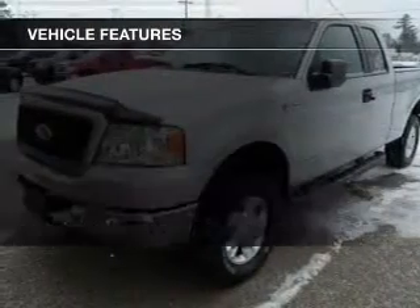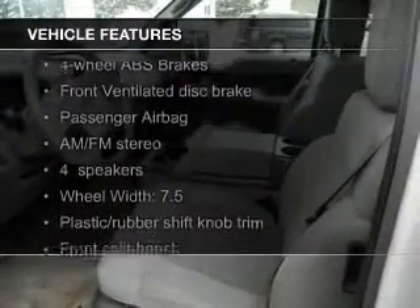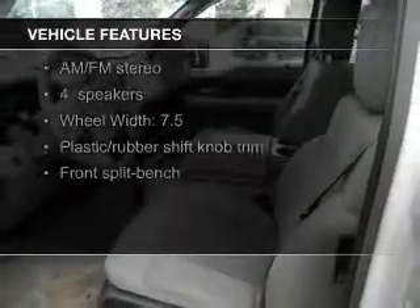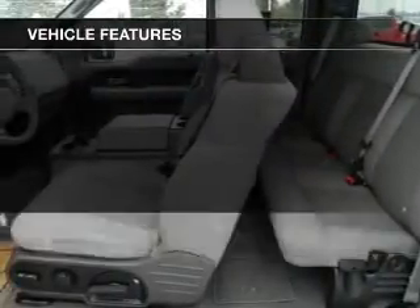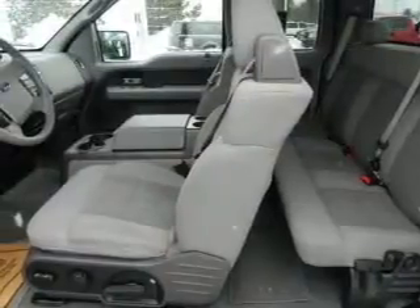The features include an adjustable tilt steering wheel, cruise control, keyless entry, split rear seats, privacy glass, air conditioning, power door locks, power windows, and power steering.